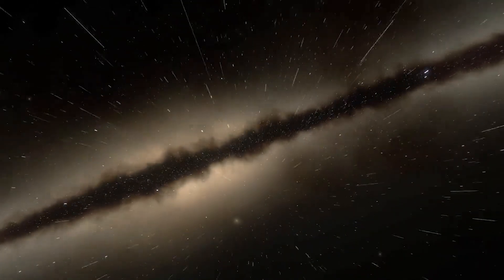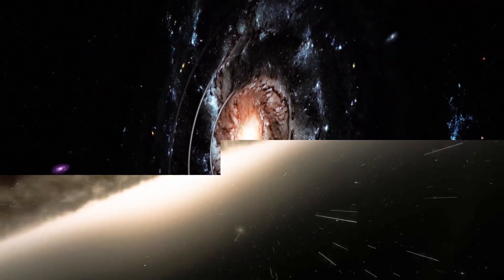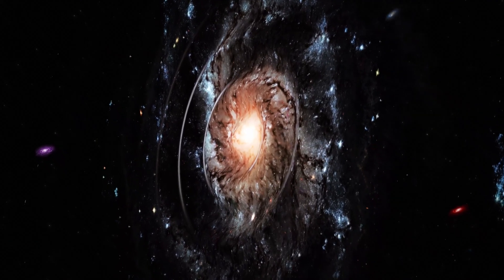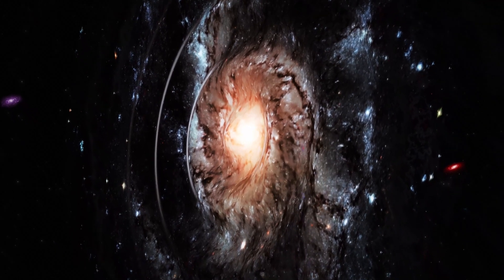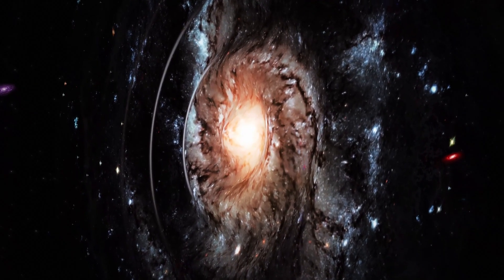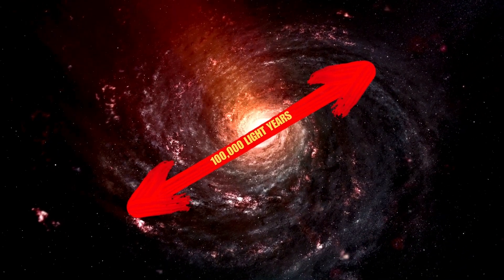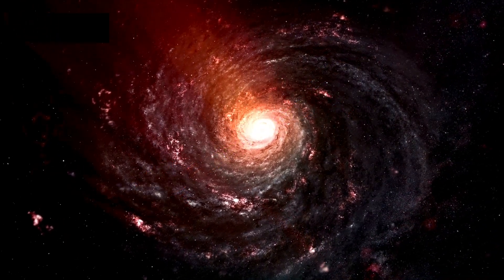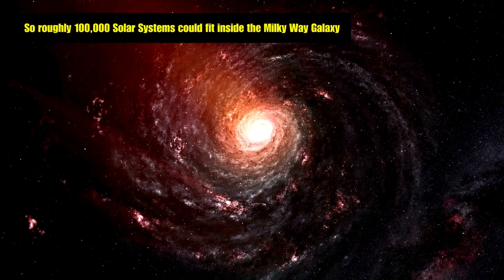Observations of other galaxies have helped us piece together what our home galaxy looks like. Most disk galaxies host spiral arms and a dense central bulge, so it is natural to assume that the Milky Way also has these features. However, directly mapping the Milky Way is an extremely challenging task. First, it is big — roughly 100,000 light years across at its widest point — and there are many things in it.